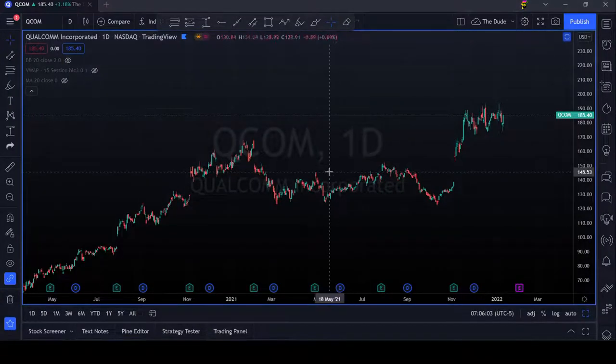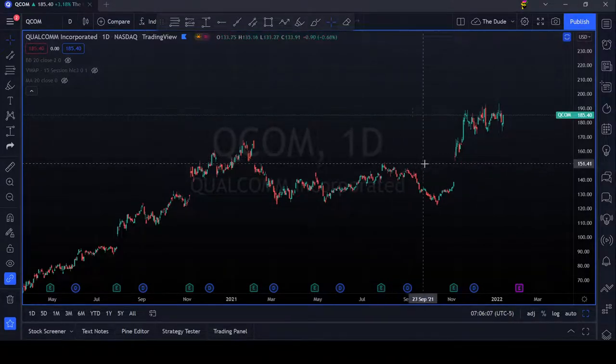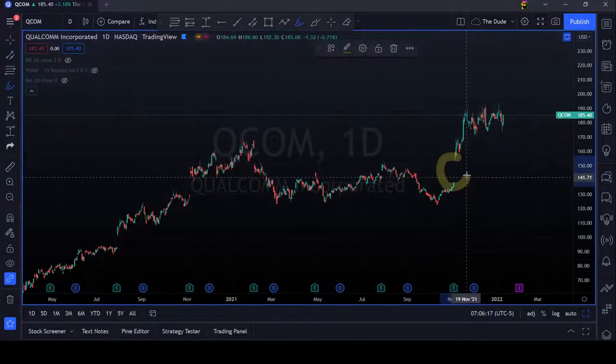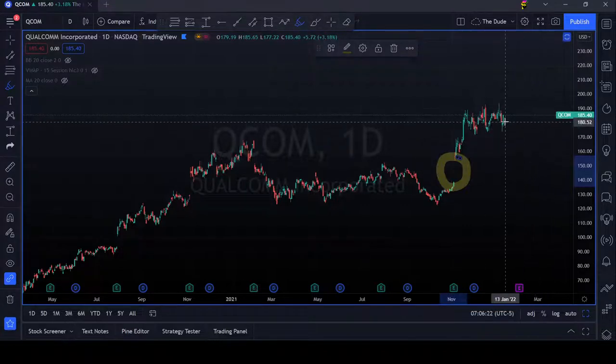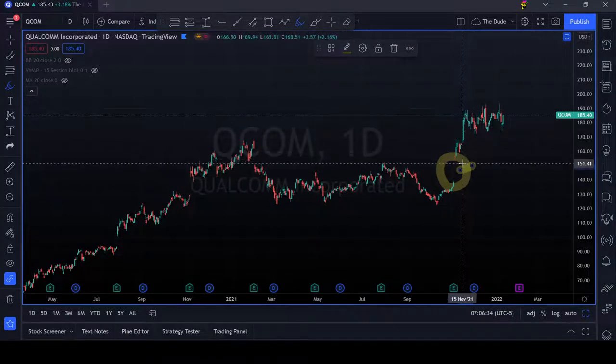So what do we have here with QCOM? Looks like the chart showing a nice pushback, ripping up and creating a gap over here. So right now the stock is moving sideways, however it creates a nice new higher low as you can see here.